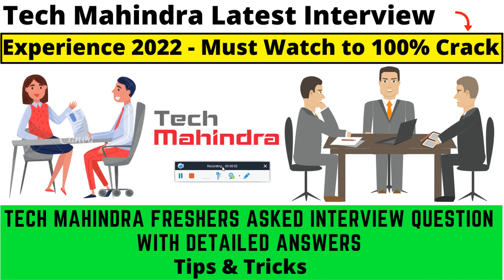Hello everyone and welcome back to my YouTube channel Pappu Career Guide, a complete guide for all your career needs. Today's video is very important because recently Tech Mahindra is conducting interviews. I will discuss the latest interview experience with all the questions asked and detailed answers.